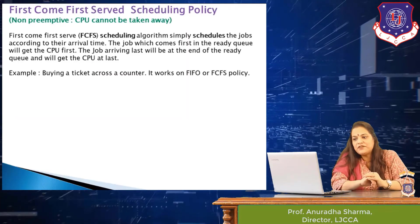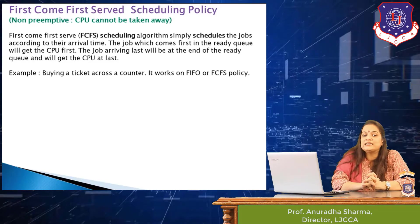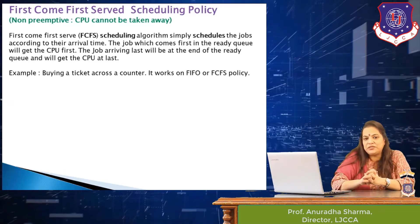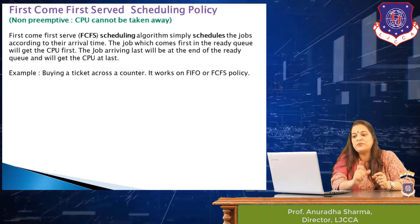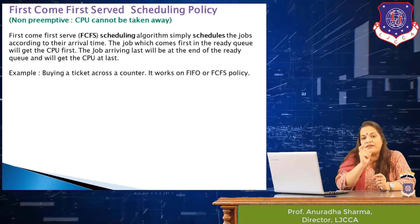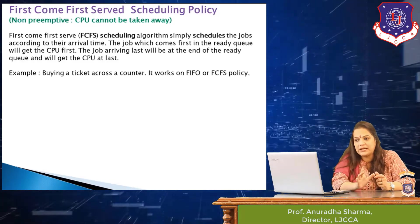First come first serve is a non-preemptive scheduling algorithm, which means that the CPU cannot be taken away in between execution. Once the CPU is given to a particular job, the job will keep the CPU and release it only after its execution is complete.